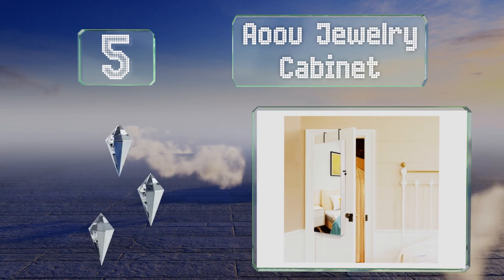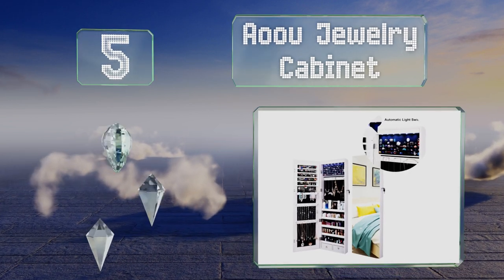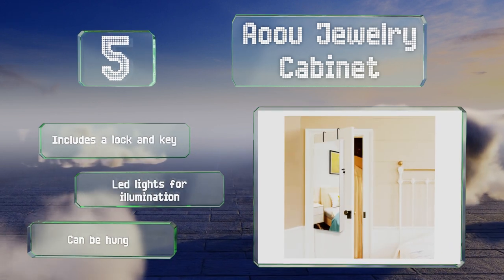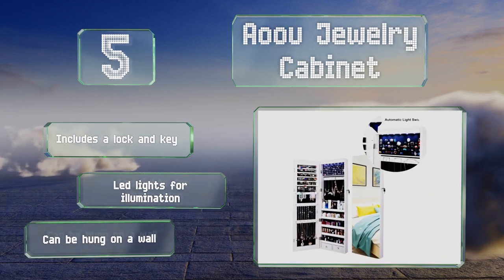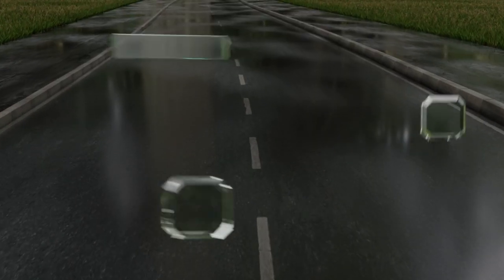Halfway up our list at number five, the AU jewelry cabinet is a convenient place to store your earrings and baubles and can be mounted to nearly any door. It's got a mirror that runs the full length and comes assembled — installation only requires the mounts to be placed. It includes a lock and key and LED lights for illumination, and it could be hung on a wall too.